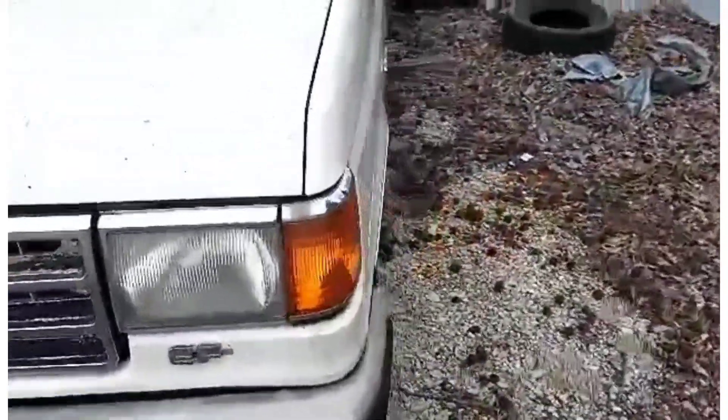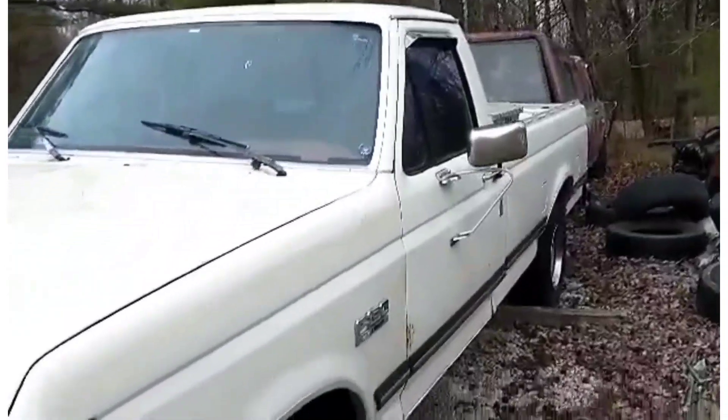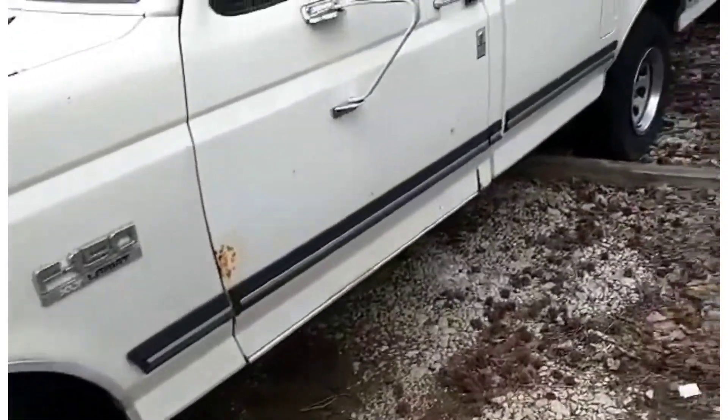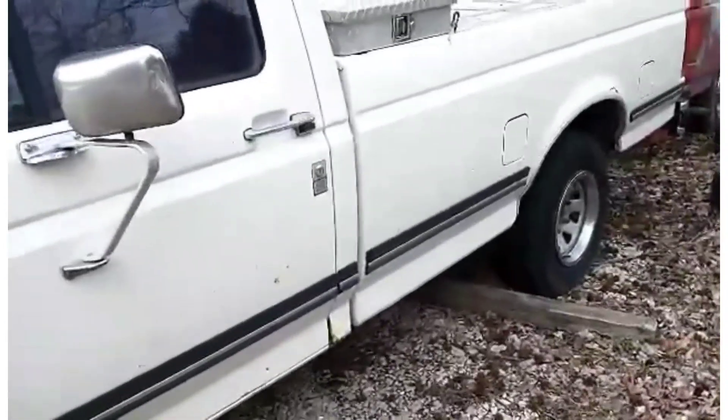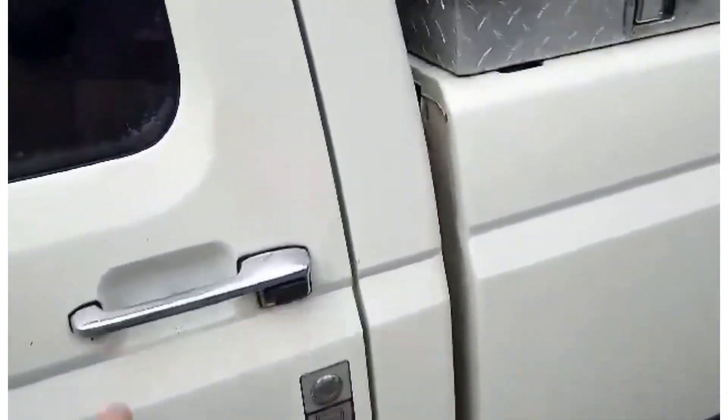My uncle drove it back and forth to work for many, many years. He's in his 80s now, retired a long time ago. The truck sat and he was going to junk it, but he ended up giving it to me.